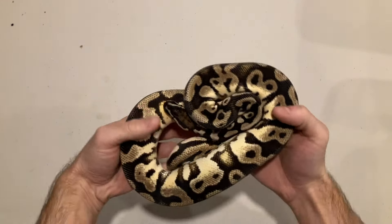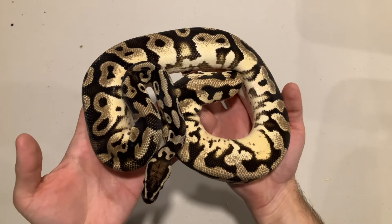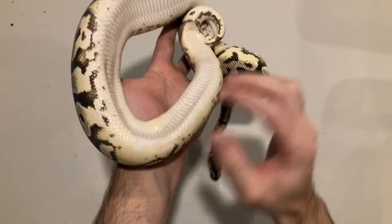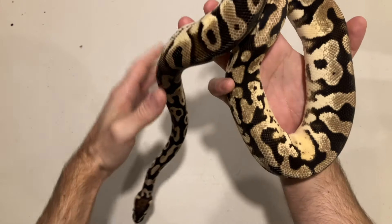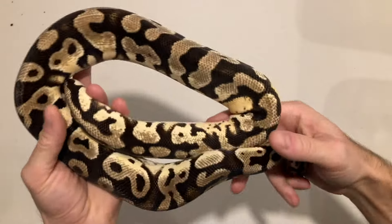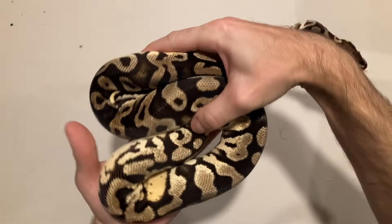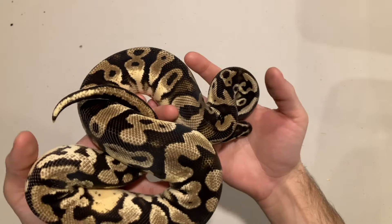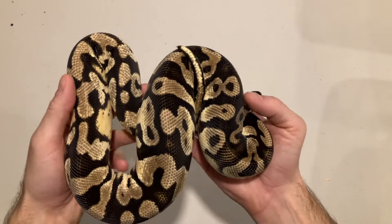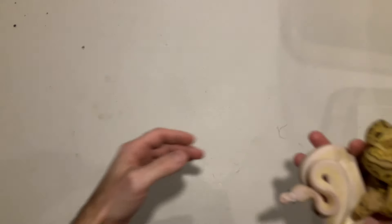This is the dad in question — a pastel orange dream yellow belly double het for clown pied. Incredible ringer here, just looked awesome when I saw this boy for sale. There's a little bit of white there, always nice when a het pied has ringers. This snake — I don't know how it's picking up on camera — it's yellow but the yellow is almost white, it's just really really pale. I believe the hidden gene is coming from this guy, not the moms, because both moms are from separate clutches and both ended up with similar confusing results.